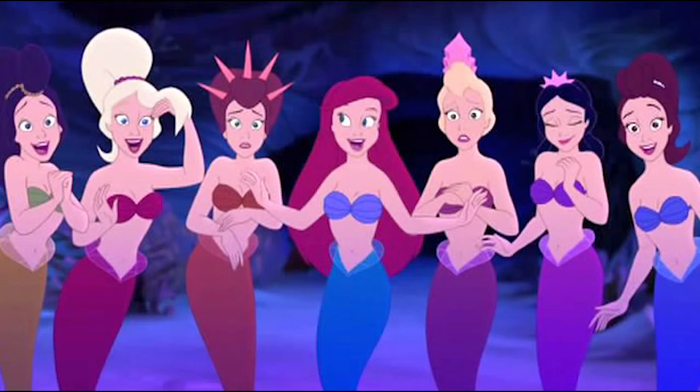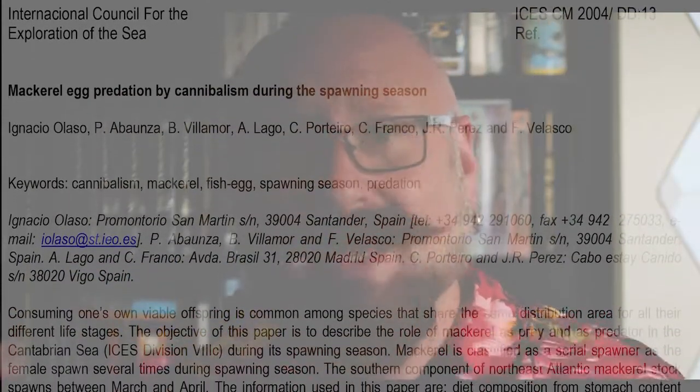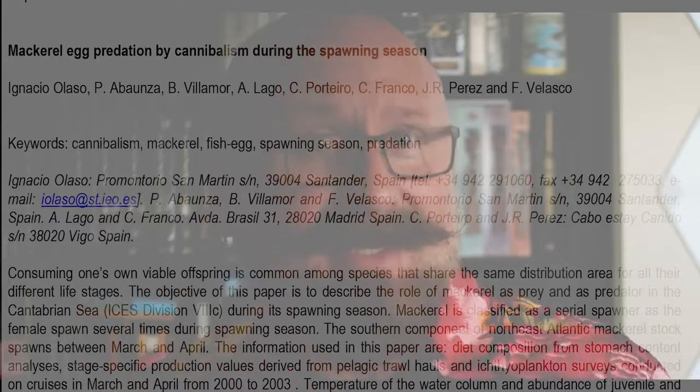I would conclude that King Triton and Athena are king mackerels. Their many daughters are obviously of many species, except for Aquata, who also appears to have that same king mackerel coloration. Taking the existing full-blooded daughter into account, that does mean that they spawned at some point. The 2004 paper, 'Mackerel Egg Predation by Cannibalism During the Spawning Season' by Ignacio Alonso et al., states that half of the king mackerel's diet consists of crustaceans. Sebastian isn't just a snack — he's a snack. While the other half of their diet is soft tissue, mostly eggs. Indeed, the largest factor of mortality for king mackerel eggs is cannibalism by the parents.